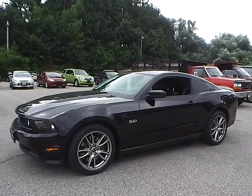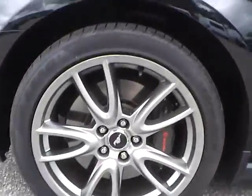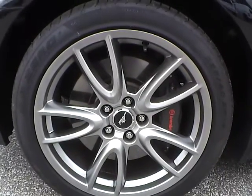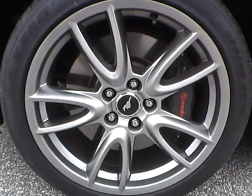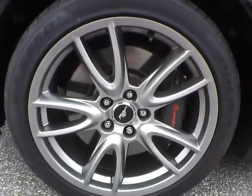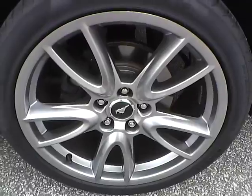So let's take a look at the exterior of the vehicle. Up front we have Pirelli P0 tires on 19-inch wheels. As you can see there are no curb rashes or scratches. There are no dents or dings along the side of the vehicle. There are no curb rashes or scratches on the rear wheel.